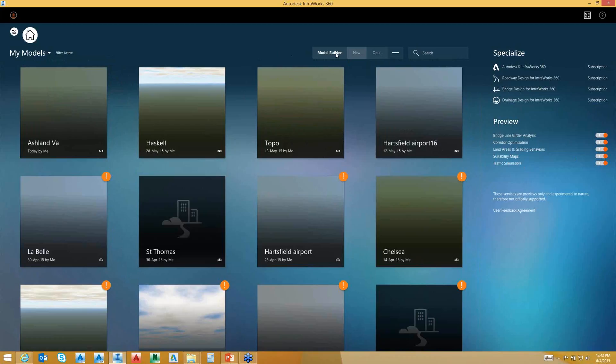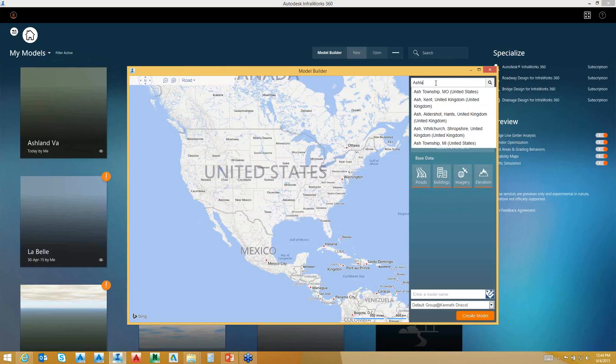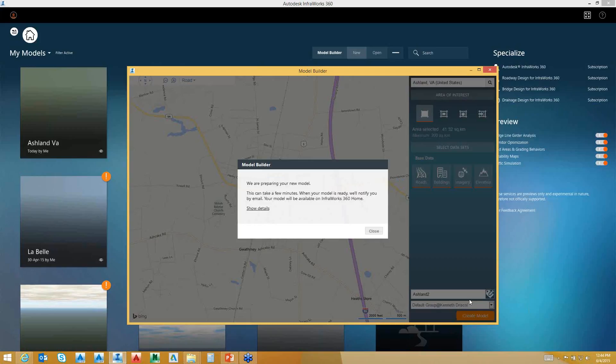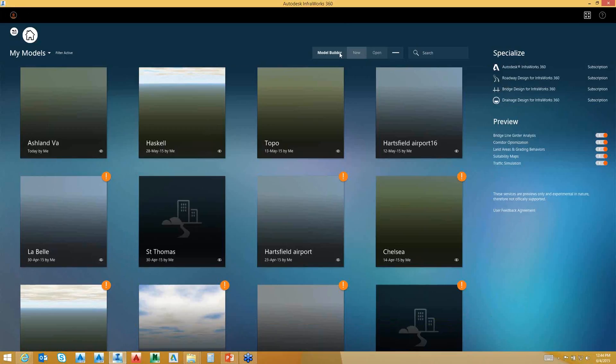For the model builder, as an example, I can go anywhere in the world and type in a location. This one is going to be in Ashland, Virginia. It's 41 square kilometers — I can go up to 200 square kilometers. I can use a polyline, a shape file, or a rectangular area. I can use base data from roads, buildings, satellite imagery, and terrain data. I'll call this model 'Ashland 2.' Typically it takes about 10 minutes to create a quick model. You can open existing models, create new ones, and create models globally anywhere in the world.